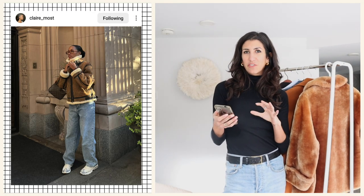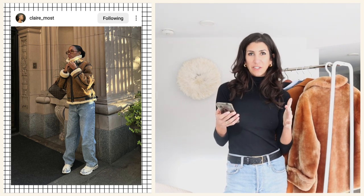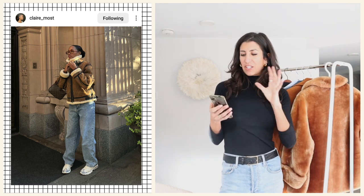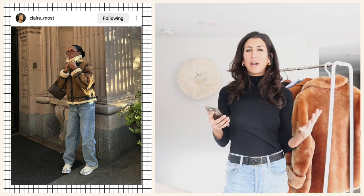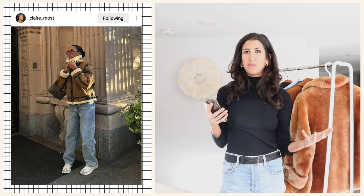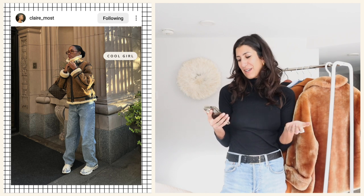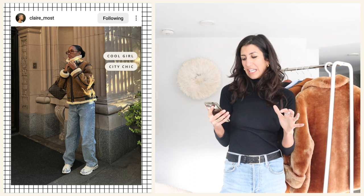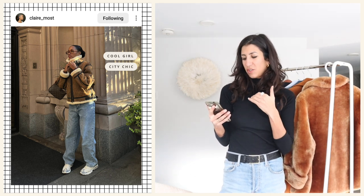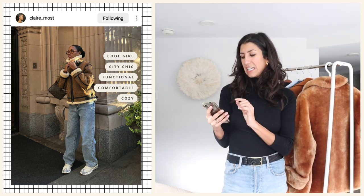This first look is brought to us by Claire — love her, love her style. This is a really interesting one, probably not 100% perfect for my climate — I can't wear sneakers right now — but I'm gonna adapt it using the elements of style. First, the overall vibe: what's the energy, what's the mood? It's cool. There's this really great city-ready feeling — it looks functional, comfortable, cozy. The other element that really stands out is the texture play.